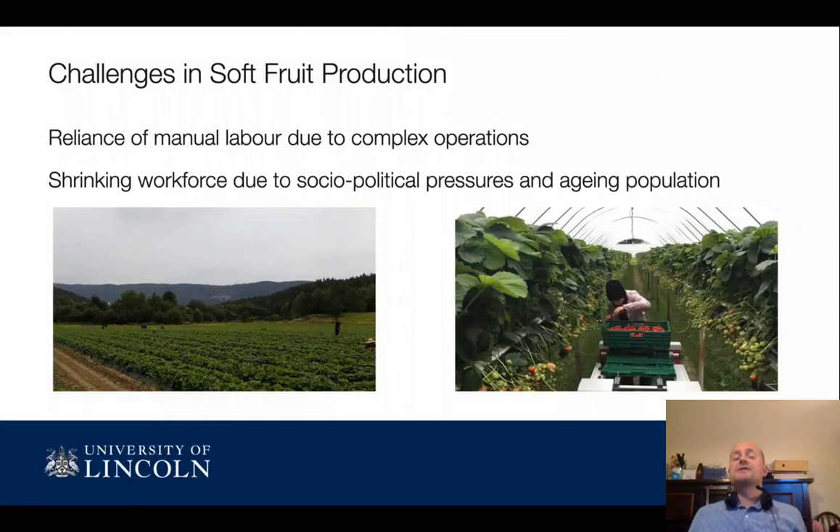There are lots of challenges these days in strawberry production. There is a massive reliance on manual labour, which is becoming increasingly problematic due to socio-political pressures — Brexit being a key example — and aging populations. It's really not the most pleasant job going out into the farms and picking strawberries.